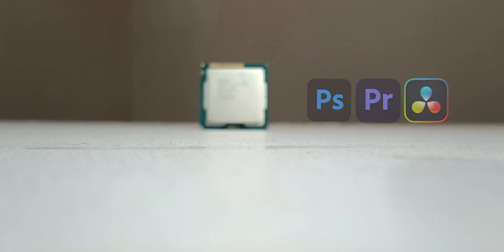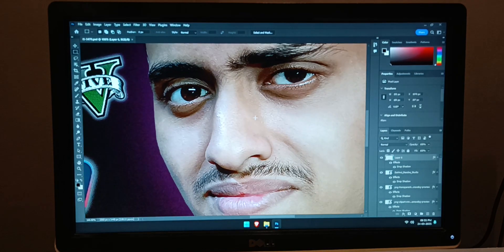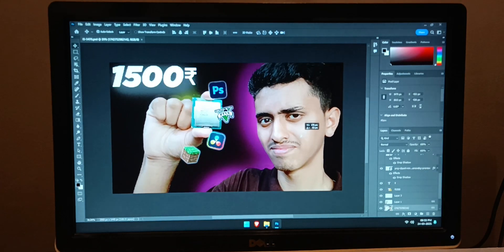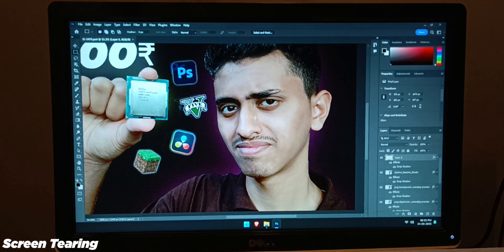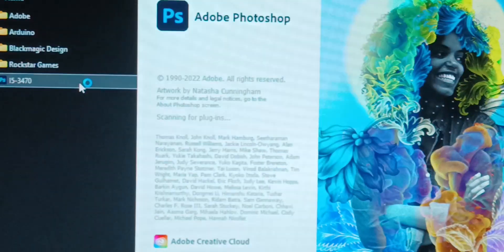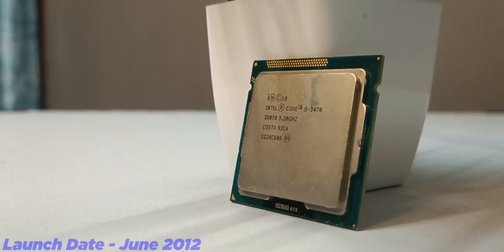Now let's talk about video editing and content creation. I tried Photoshop 2022 on this processor and it handled well. I could easily edit 5 to 6 layers and I actually edited this video's thumbnail on this processor. You can do basic photo editing and light color grading, though I noticed lots of screen tearing when zooming in and out in Photoshop. The overall user experience was a bit rough, but you can edit photos on this processor — which is impressive for a 12-year-old processor running Photoshop 2022.